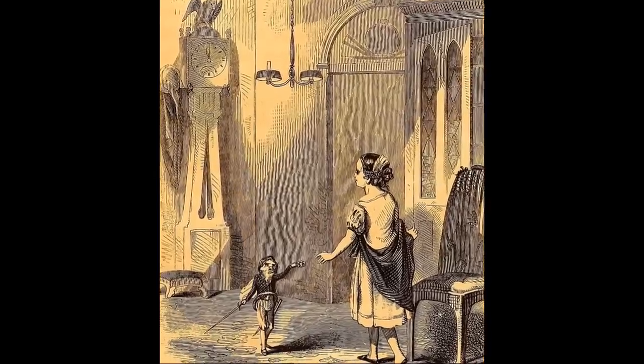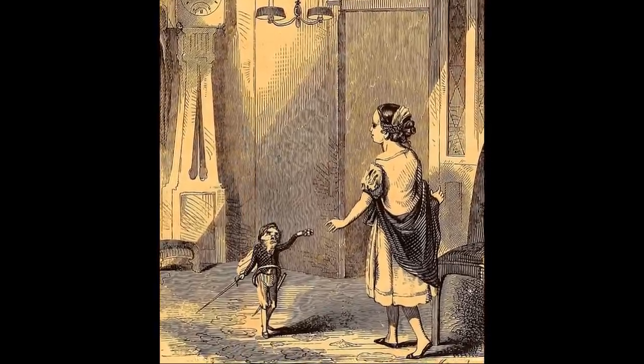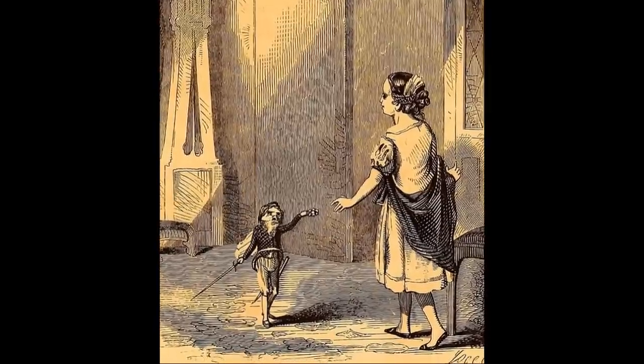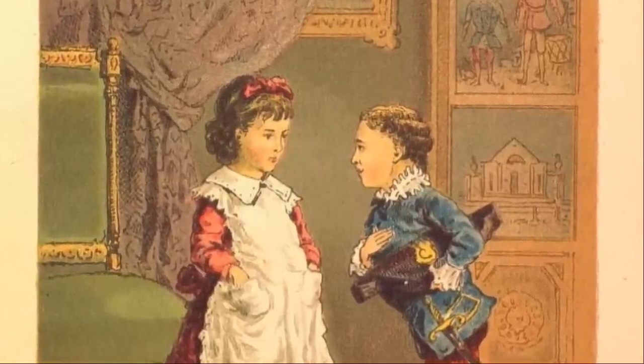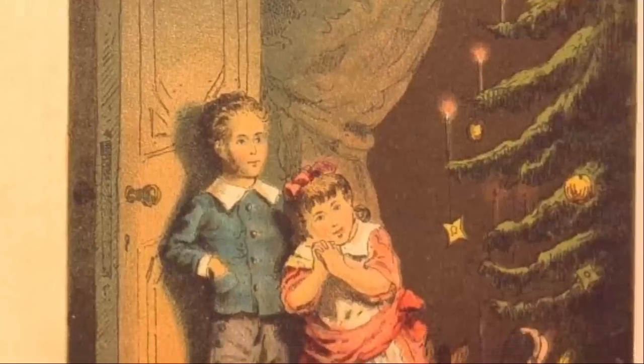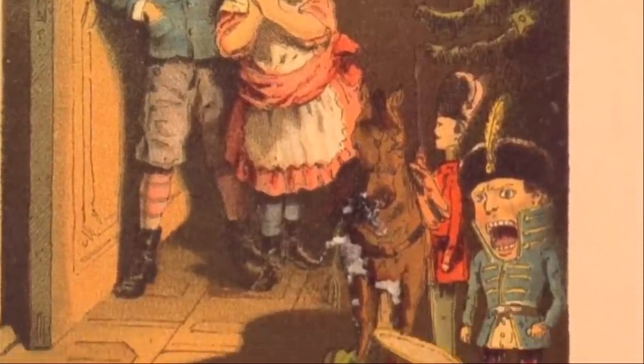The nutcracker began its journey as a cultural icon with E.T.A. Hoffmann, the German author of fantasy and gothic horror, who wrote The Nutcracker and the Mouse King. In the book, young Marie Stahlbaum's favorite Christmas toy — a nutcracker doll — comes to life, defeats the Mouse King, and takes Marie to a world populated by dolls. The story was retold in 1844 by Alexandre Dumas, famous writer of The Three Musketeers and The Count of Monte Cristo. His version was edited to be more friendly to children and titled simply The Nutcracker.